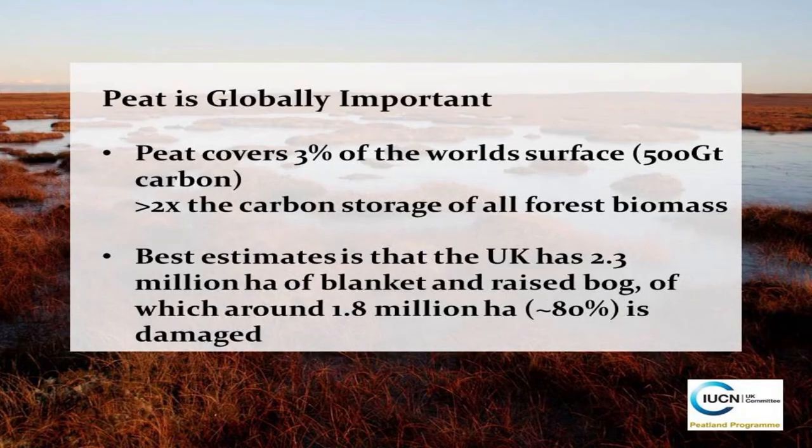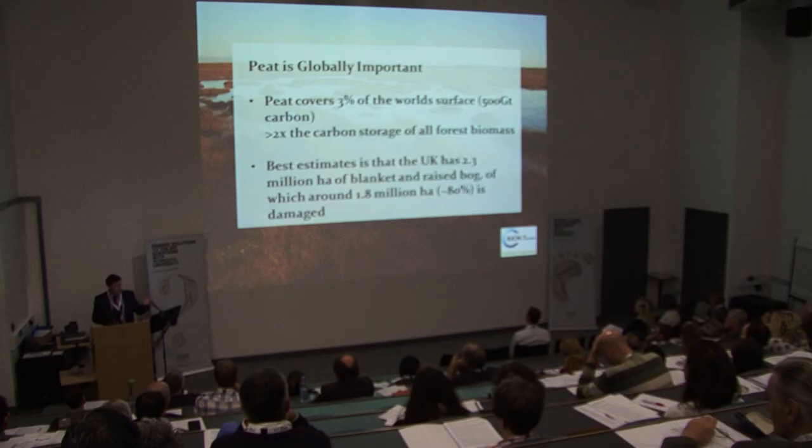Now locally, in the UK, we've got 2.3 million hectares of blanket and raised bog, of which 80% — or 1.8 million hectares — is degraded. So that's forming a source of carbon, not just a sink. We're looking at peatlands for a potential long-term sink for carbon, but we've got problems in terms of the actual quality of our peatlands.